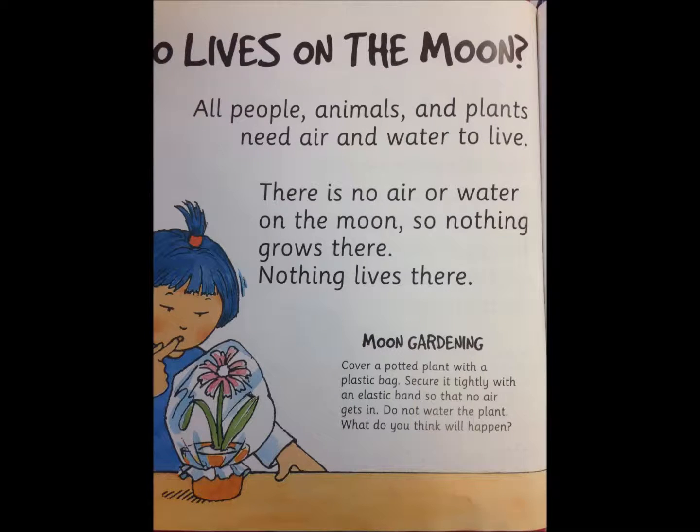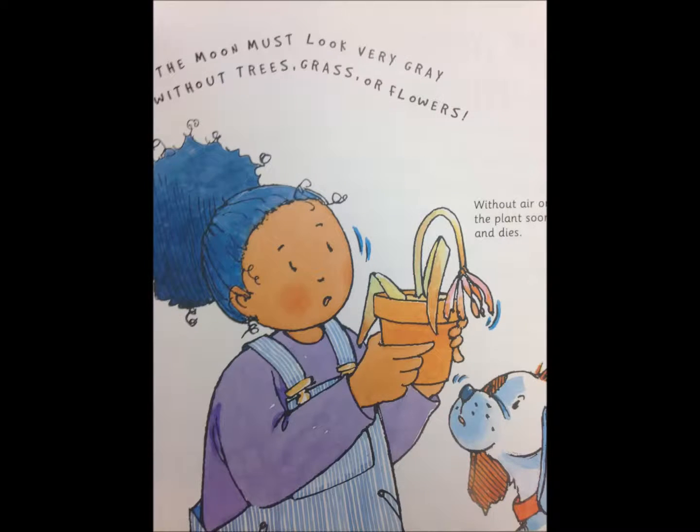Who lives on the moon? All people, animals, and plants need air and water to live. There is no air or water on the moon, so nothing grows there. Nothing lives there. The moon must look very gray without trees, grass, or flowers. Without air or water, a plant soon wilts and dies.